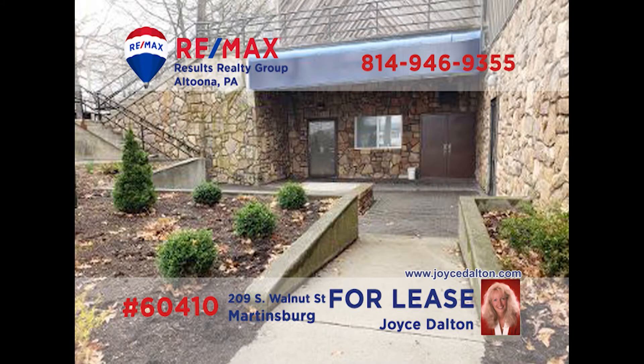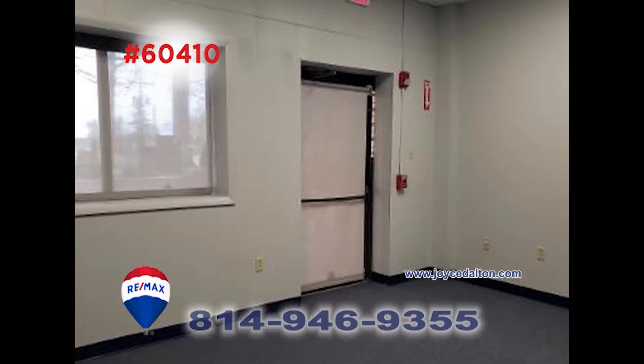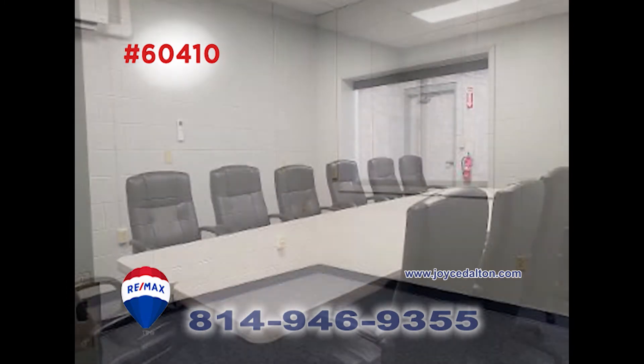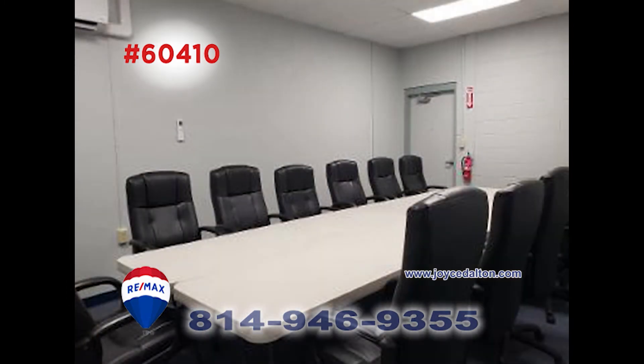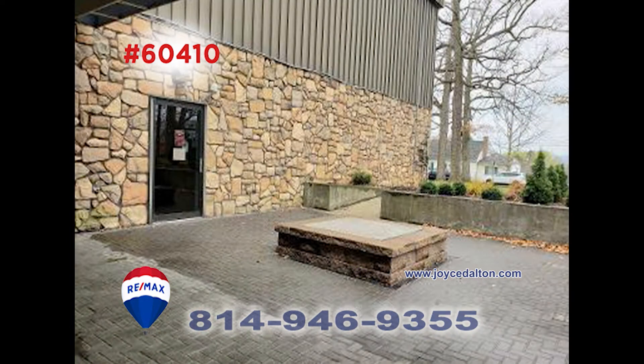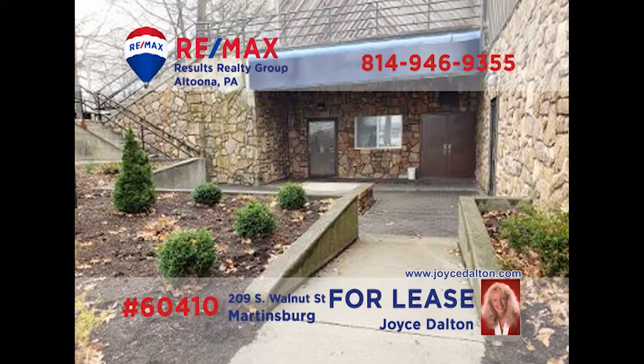If you're looking for commercial property in Martinsburg, you need to contact RE-MAX Hall of Fame Realtor Joyce Dalton. This professional office space is located at Morrison's Cove Memorial Park. It offers over 500 square feet of space. Both rooms are perfect for a number of professional uses. This beautiful location won't be available for long, so call Joyce Dalton or visit JoyceDalton.com for all of the leasing details.